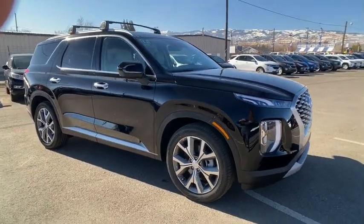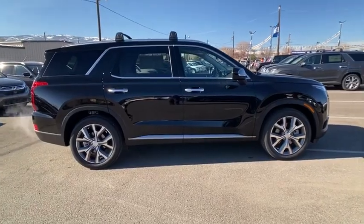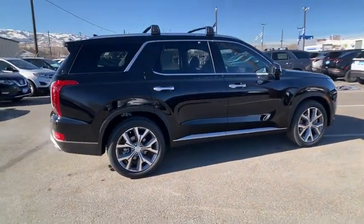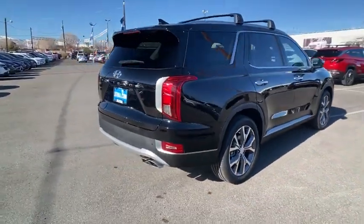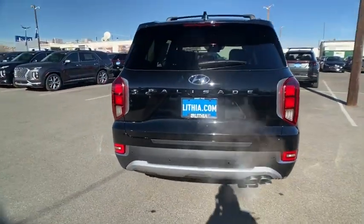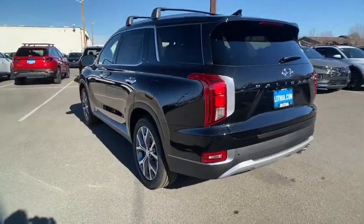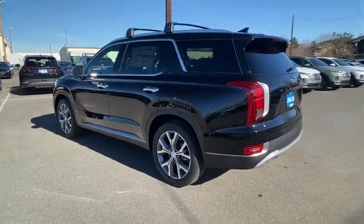We are pleased to show you the 2022 Hyundai Palisade. The Hyundai Palisade includes loads of interior room, third-row seating, and a stylish exterior. Throw in all the additional technology features and your family will be thrilled to ride around in style. Here are some of this vehicle's great options.